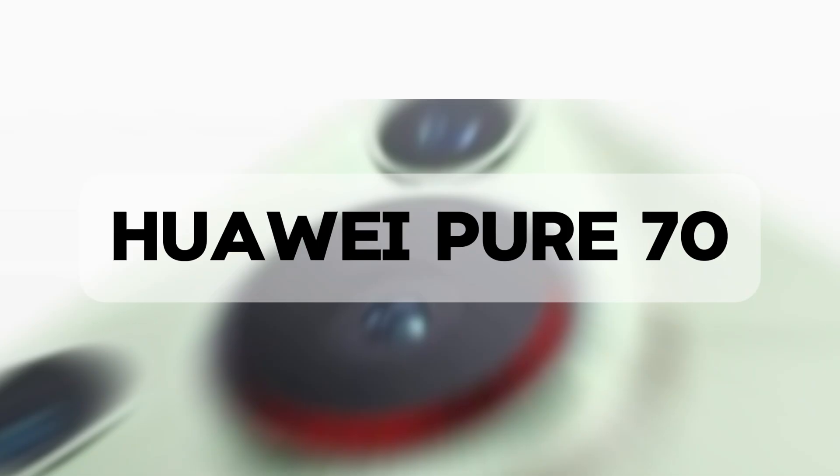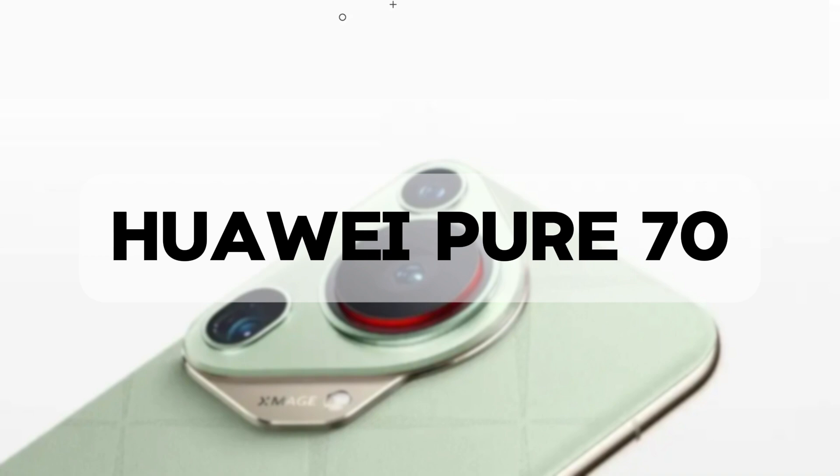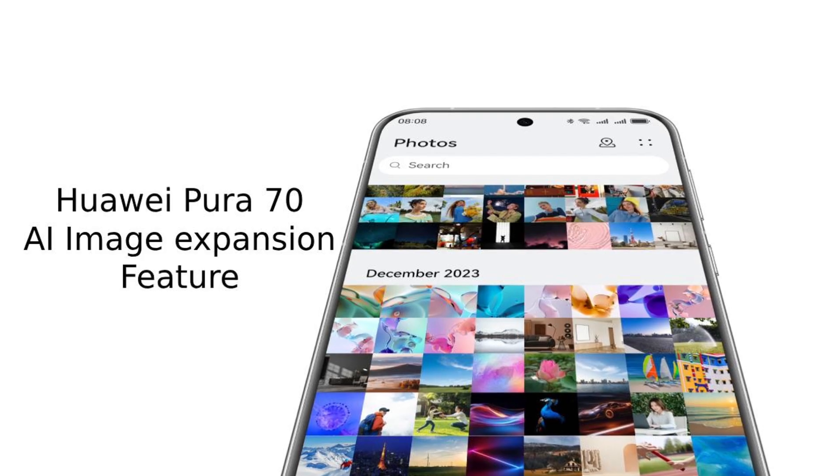For practical, everyday AI features, I've been impressed by Huawei's Pura 70. Their image expand technology is remarkable at filling in background details when you enlarge photos. And their sound repair feature can save your calls by patching audio drops in real time.